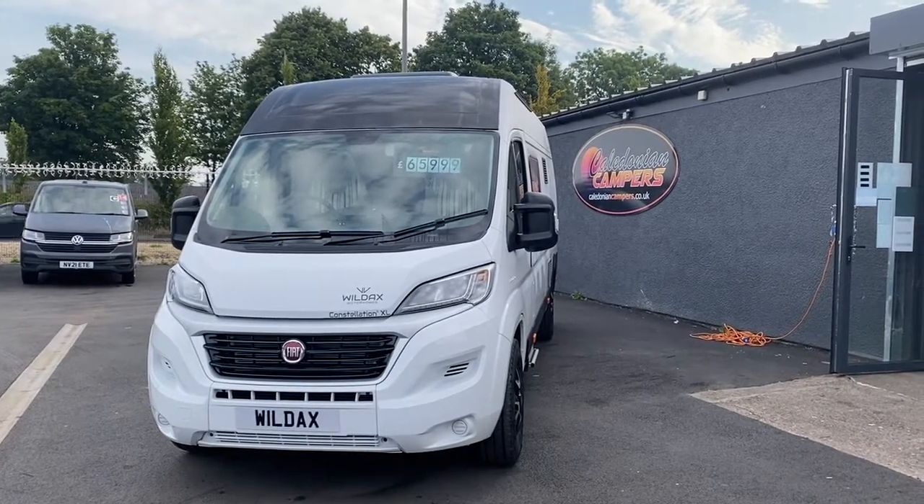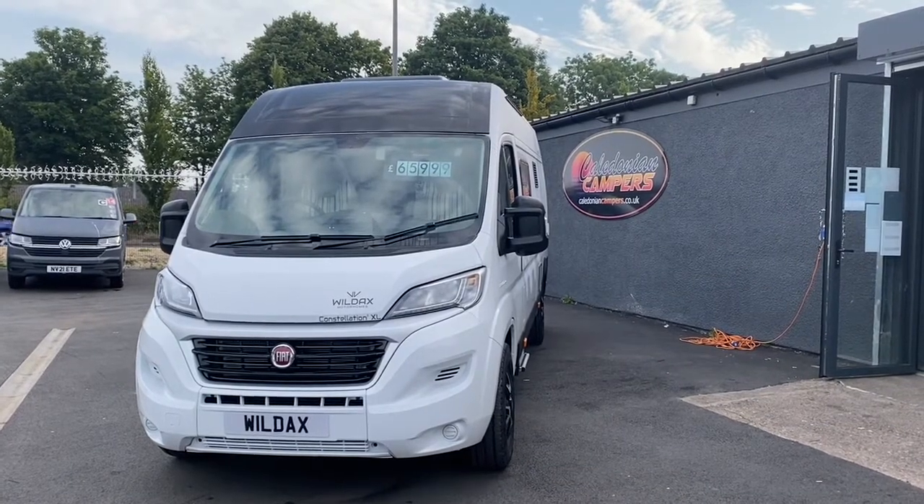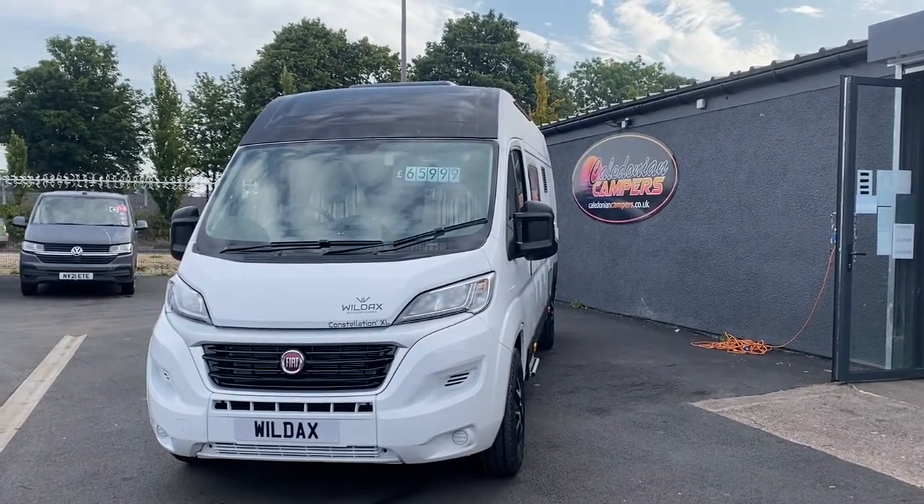So this has just arrived from Wildax. It's a Ducato based Constellation 3, 2.3 litre, 140bhp.